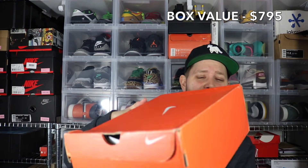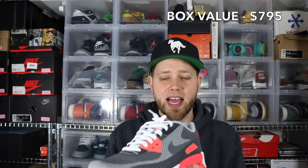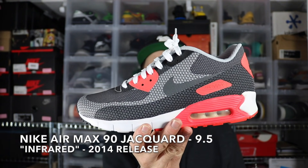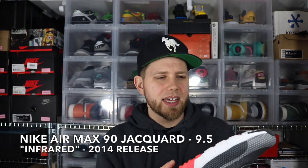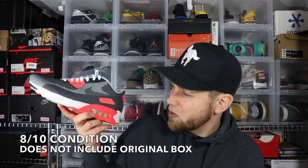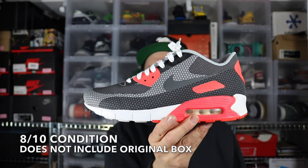I don't even know what this is. Size 9 and a half Nike Finger Trap Max NRG. It looks like an Air Max 90 but it's not — the upper is a little bit different. Looks like an infrared kind of colorway. It's a really lightweight shoe; it has a free run sole to it or something. I don't really know much about this — I can't imagine there's much value in here. Probably a throw-in. Size 9 and a half.